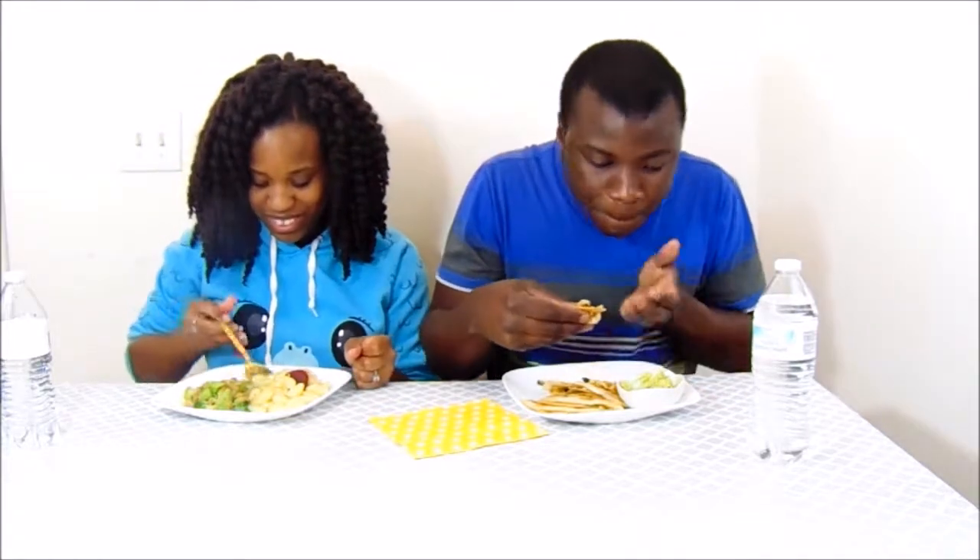Now it's my turn to taste yours. I'm so impressed — he doesn't cook broccoli and shrimp like that, he doesn't do that. So I'm really impressed!